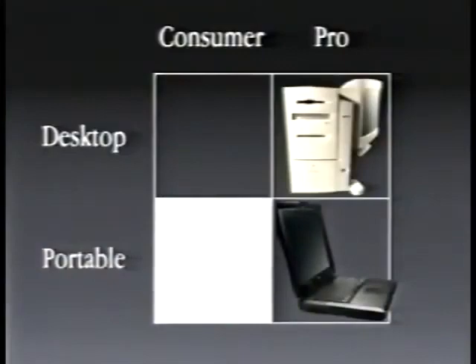So that was our Pro Portable product. Now, we also announced on May 6th that we are developing a consumer portable product, and that we will make that available and announce it in the first half of next year. We're hard at work on that, and I think it's going to be quite nice.